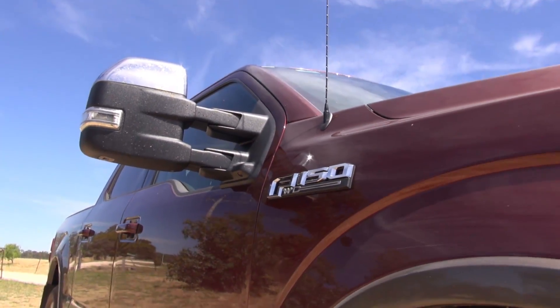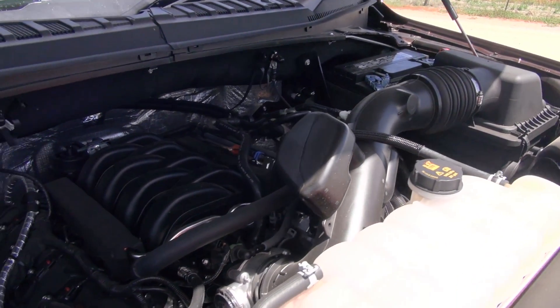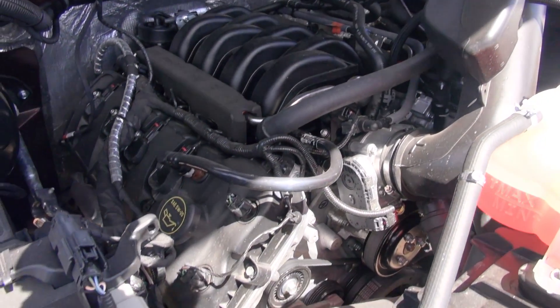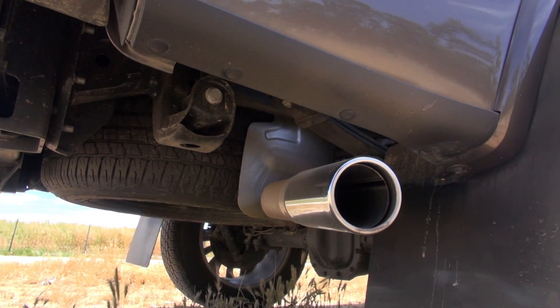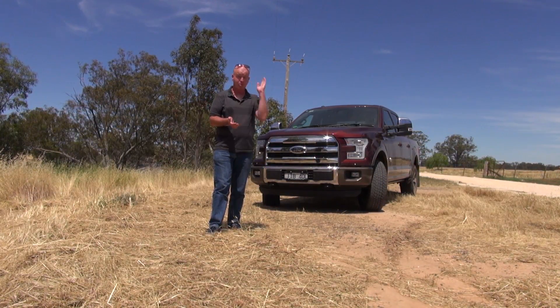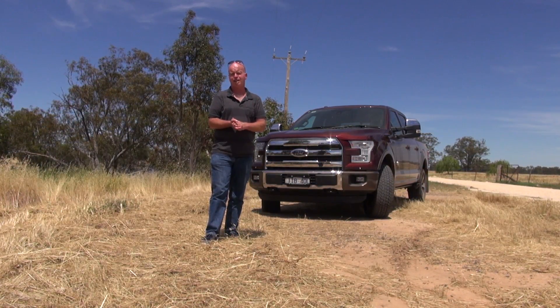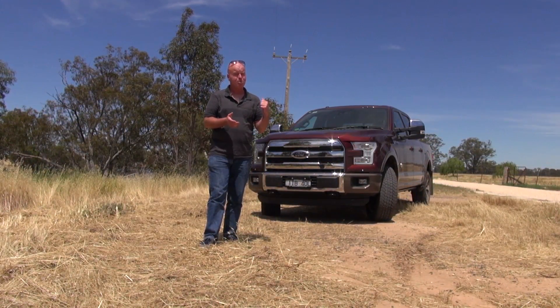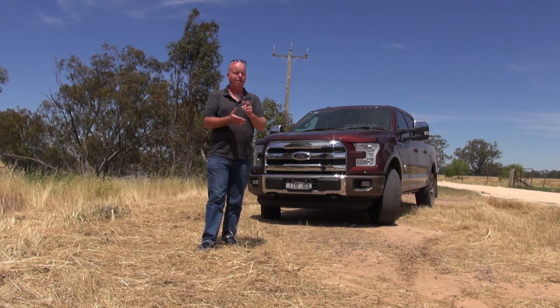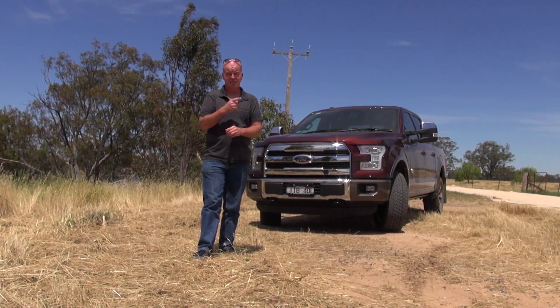This is a 2016 model. It's an all-aluminium body, powered by a five-litre Coyote V8 that puts out 385 horsepower. For all that truck, you've only got a payload of 750 kilos, but it will tow four tonnes in Australia, provided you've got the right brakes. Is this the ultimate tow rig? Ford have got another product out that maybe will better this one. Let's go have a look.